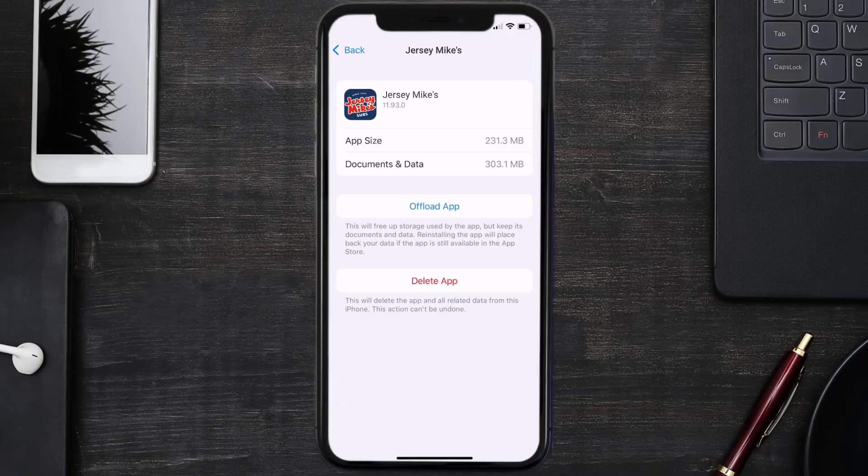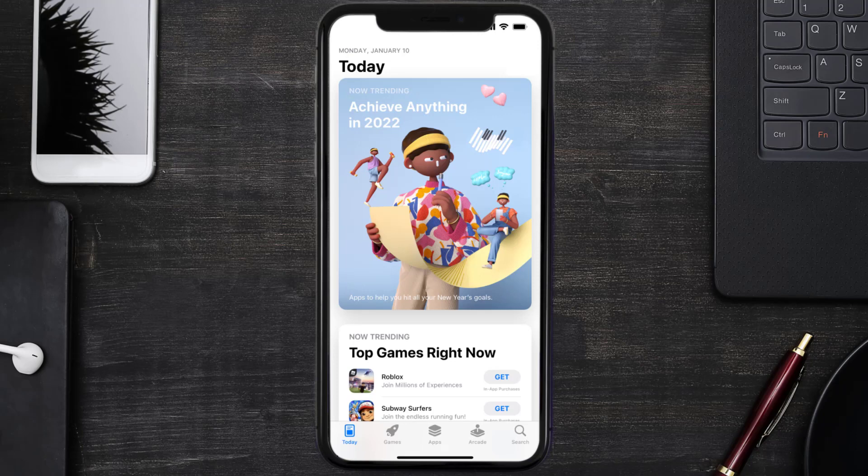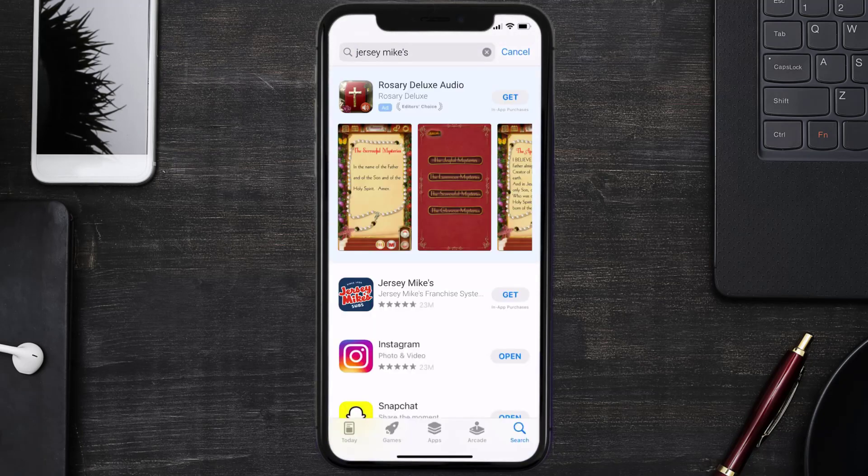Follow the on-screen instructions to navigate all the way to the app page. Once you're on this screen, tap on Delete App to uninstall the app from your device. Once uninstalled, open up the App Store and search for the Jersey Mike's app in the search bar, then tap the Get button to install it back on your device. Hopefully this will fix the issue.